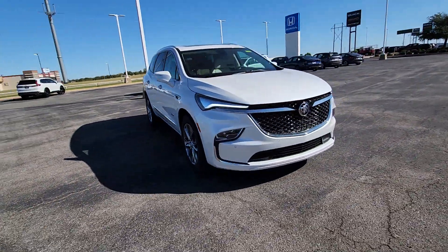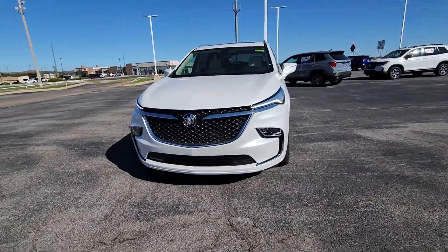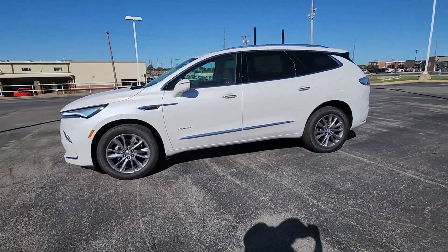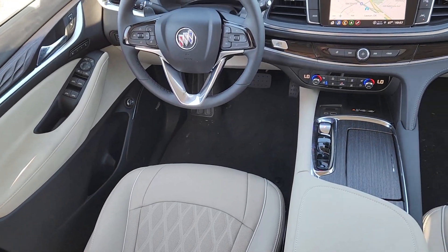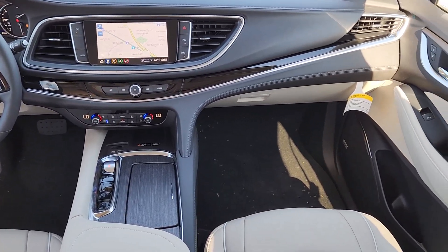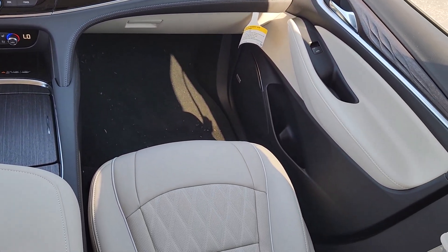These are just some of the great options this vehicle comes with: heated steering wheel, wireless Apple CarPlay and or Android Auto, heated and or cooled front seats, head-up display, navigation system, heated driver's seat, moonroof, keyless entry, premium sound system, satellite radio.